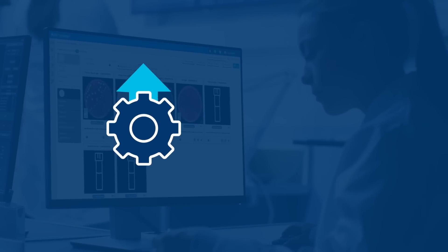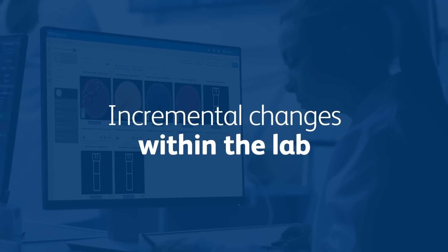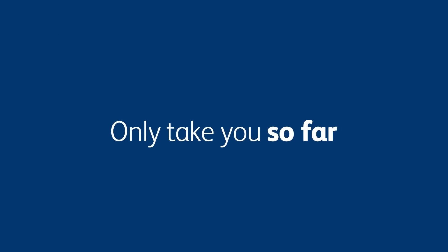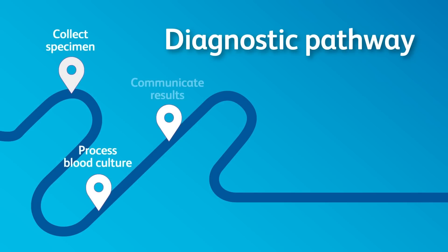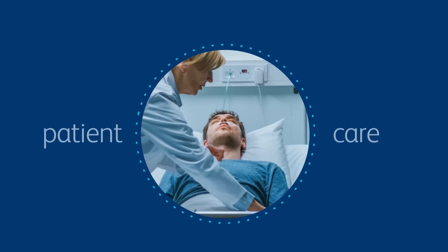You might be trying to increase efficiency and lower cost by simplifying individual steps or bringing in new instrumentation, but these measures will only take you so far. Relying on incremental improvements without considering the entire diagnostic process can drive up costs and negatively affect patient care.